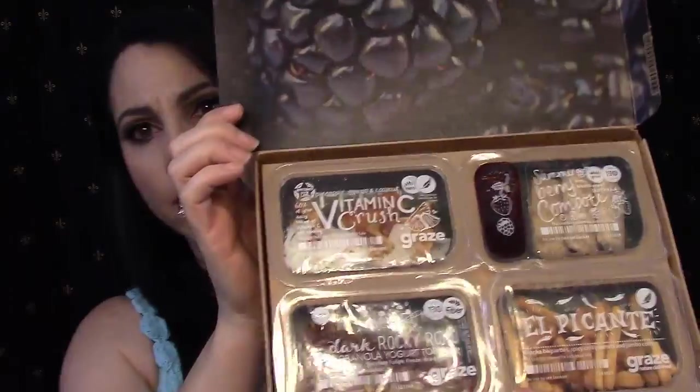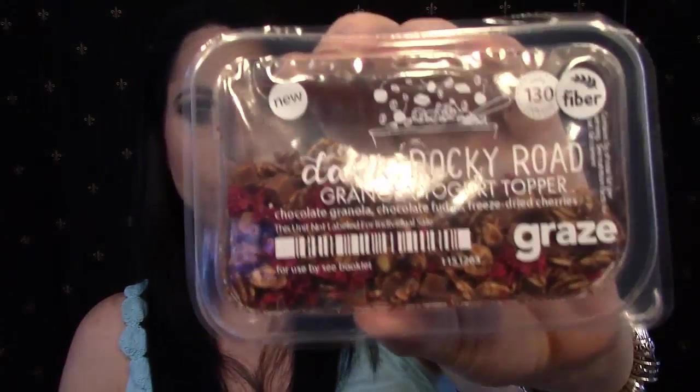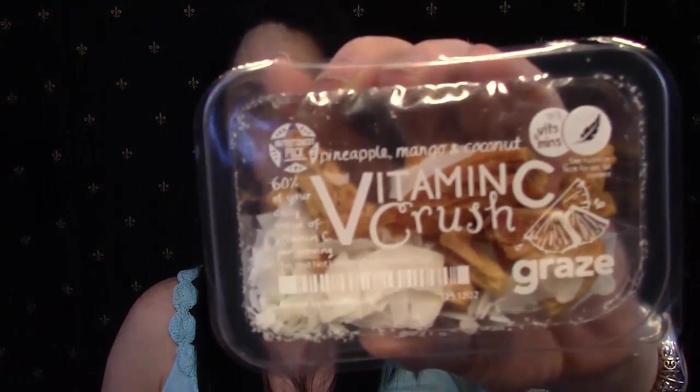The box comes with four snacks. The first is Dark Rocky Road Granola Yogurt Topper — you're supposed to put it on top of yogurt. It's 130 calories for the whole thing: chocolate granola, chocolate fudge, and freeze-dried cherries. That actually looks pretty good. I'm not normally a big granola fan, but sometimes I like a little crunch in my yogurt, so I'm kind of excited to try that. I also see one called Vitamin C Crush — it's pineapple, mango, and coconut — just a dried fruit snack.